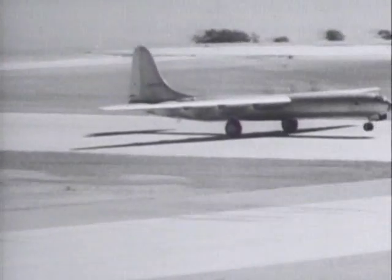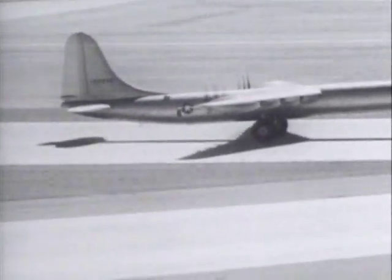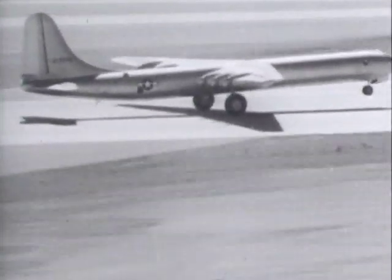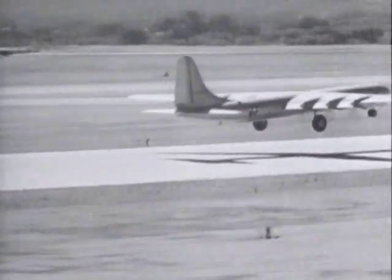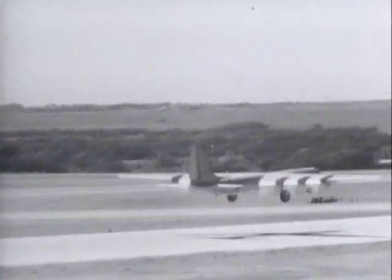On August the 8th, 1946, the first XB-36, under the command of Captain Beryl A. Erickson, rolled down the Fort Worth runway with a total crew of nine and eight thousand gallons of fuel. At exactly ten minutes past one in the morning, he lifted Convair's giant aerial masterpiece into the air for the first time. It was the biggest plane ever to fly — even in Texas.